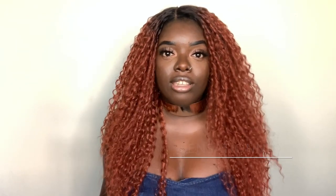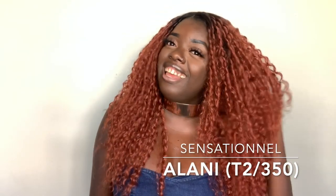On to today's unit. This video is sponsored by Hair So Fly, so thank you so much Hair So Fly for sending me this beautiful, gorgeous unit. This is by Sensational and her name is Alani. How are we feeling about Alani? Oh my gosh, I can't stop looking at myself.